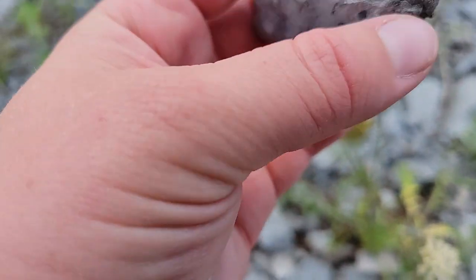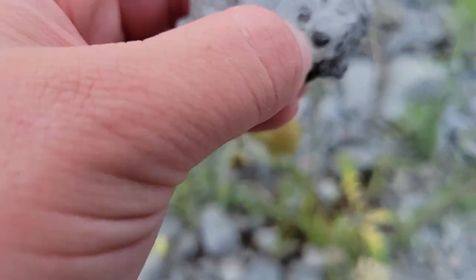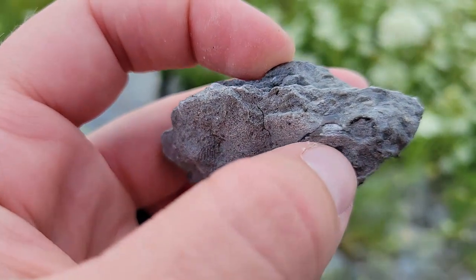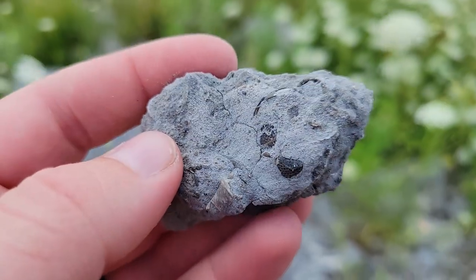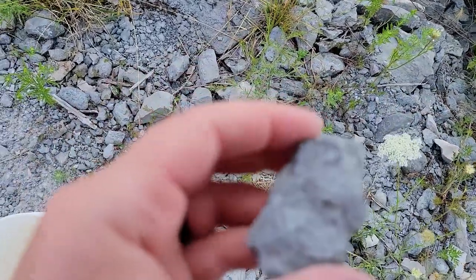That's another piece of a trilobite in there. I should try and prep that out — I don't want to damage it more. There's the little trilobite eye. It's also an eye. This might be just a bunch of trilobite bits, but more trilobite, so cool.